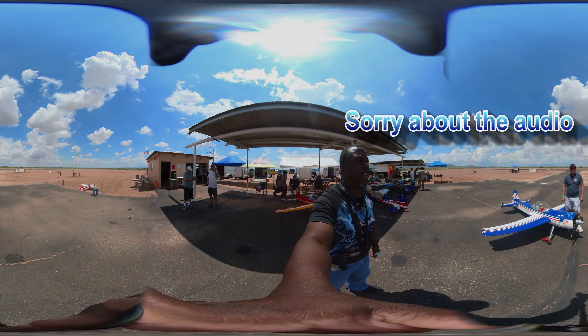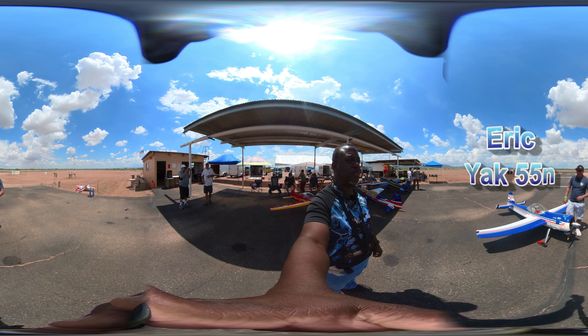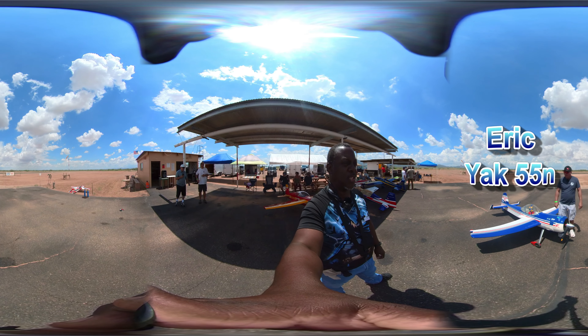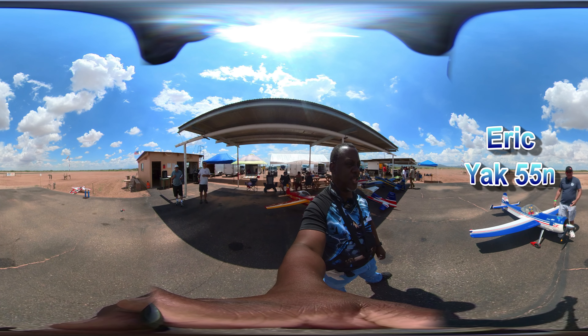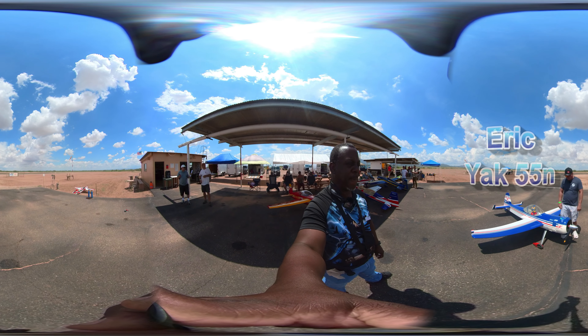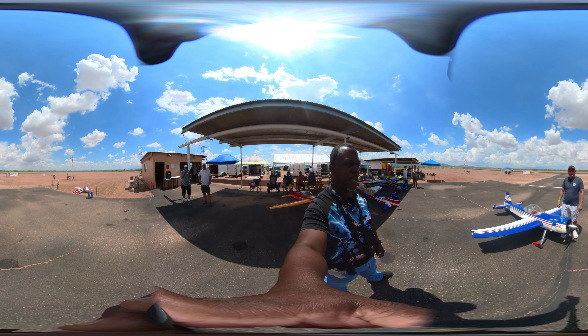My name's Eric, and I've been flying since about 1992 or 93. What I have here is a Yak-55M, made by Pilot, it has a DA-150 in it, twin cylinder, and we're here to have fun.